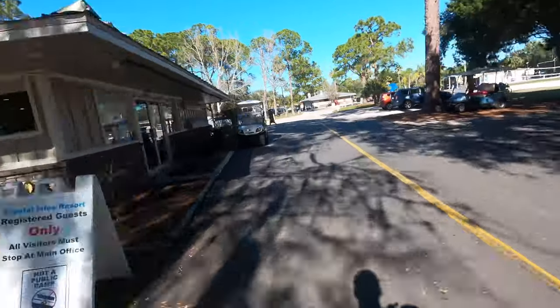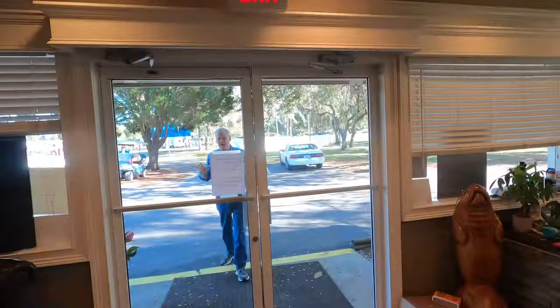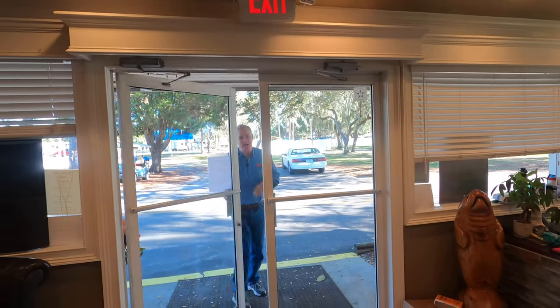Once you pull up and park right here, there's a beautiful patio out there just to relax after that long drive. When you're ready to check in, you come in these doors right here and walk right up to this counter, and everything is so easy — they give you your packet and you're all set.